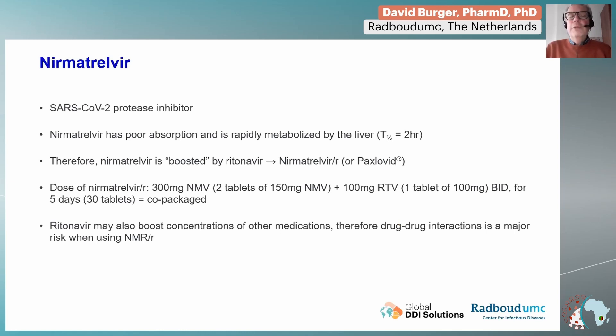We now talk about nirmatrelvir, which is a SARS-CoV-2 protease inhibitor. This agent has very poor absorption on its own, and it is rapidly metabolized by the liver. It has a very short half-life of only two hours.